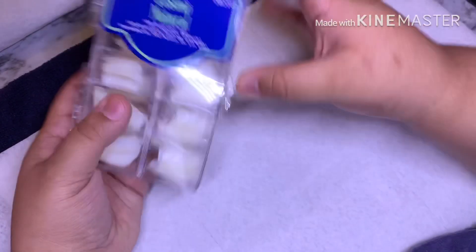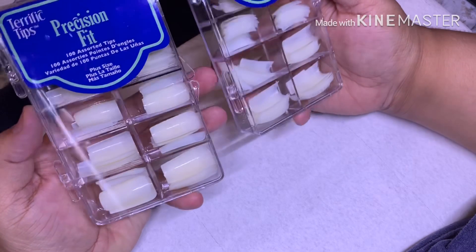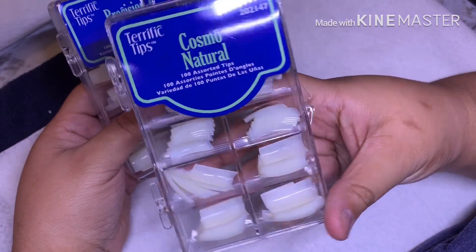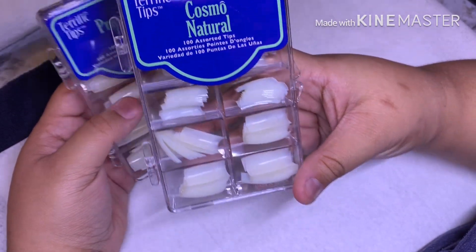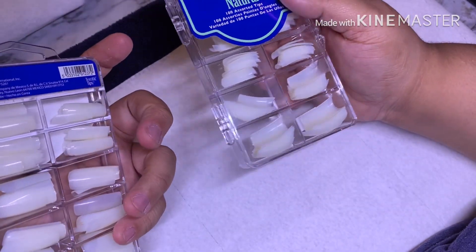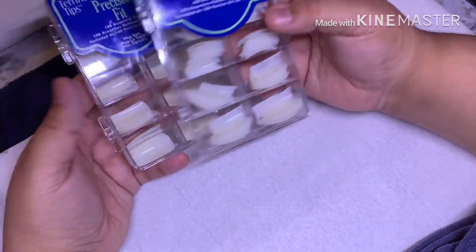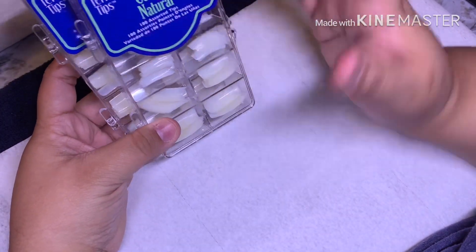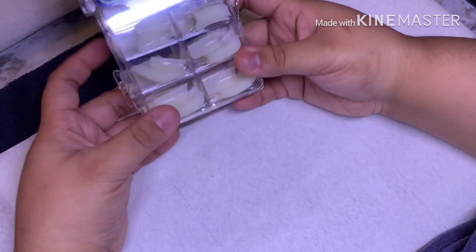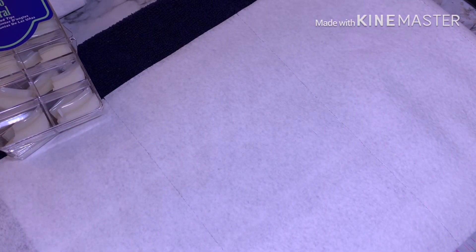Next I got some Terrific Tips from Sally's. These are the precision fit plus-size 100 tips, and then these are the Cosmo Natural which have a slight curve to them — both are 100-piece sets. I think they were $6.99 each. I did go ahead and open them, they're really nice, and I can't wait to create a set and test them out.